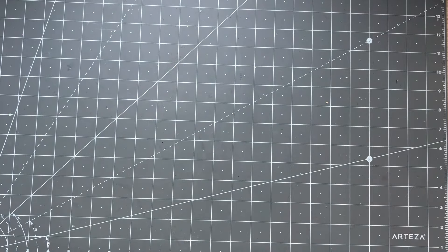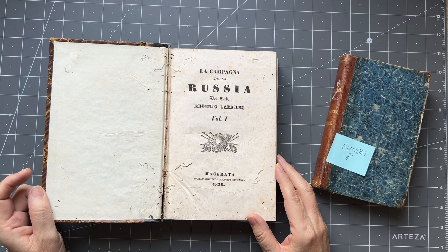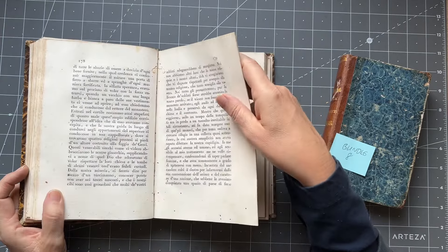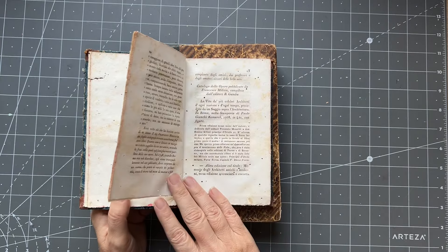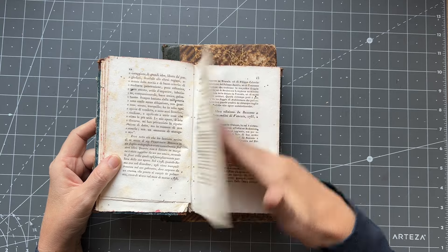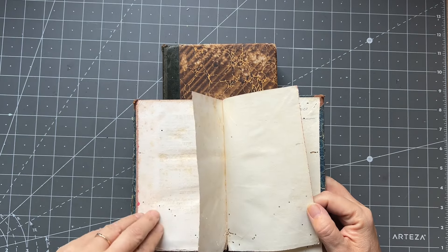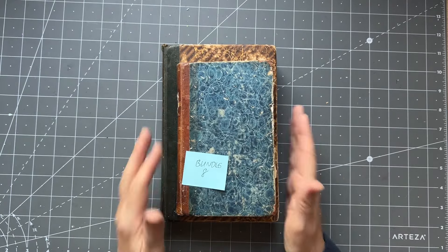Bundle eight is a big chunky book and a lovely smaller blue book. Gorgeous cover, worm damage - 1830, really great rag paper, a bit of worm damage but not too bad. Then this one is also rag paper, pretty old, possibly 1700s - I can't find the original title page. Sometimes the pages are different sizes. Found the date at the back - 1787. Two nice books in that bundle.